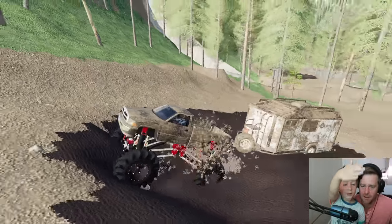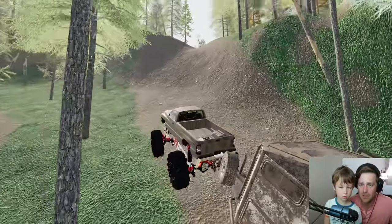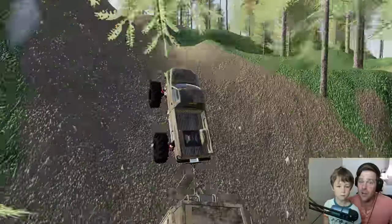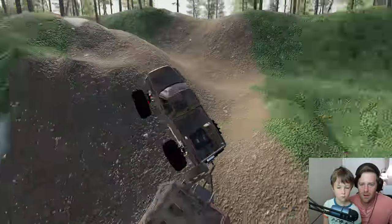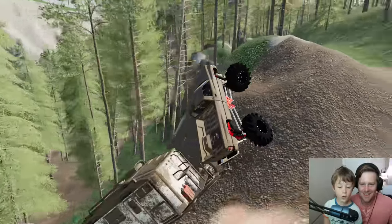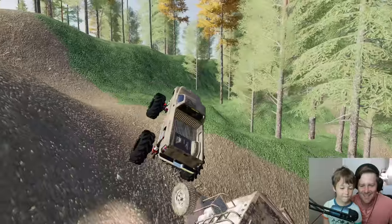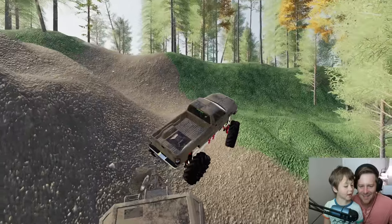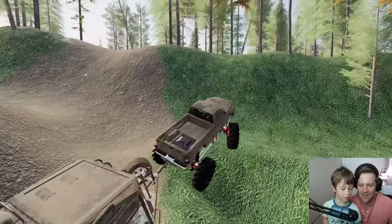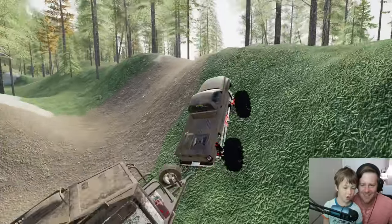There used to be a road here but it looks like a lot of stuff got washed out and trees got knocked over. We've got to go see if we can rescue some people too. Oh no — we're about to flip! We're gonna flip! Truck, put the parking brake on, stop! Oh my, this thing is good!